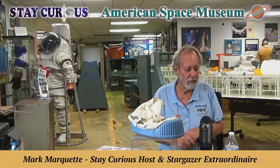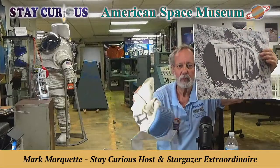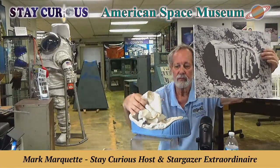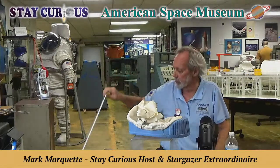We're going to talk about Apollo 11, 53 years ago — the boot on the moon. We've got a replica of the overshoe that Neil and Buzz put on here at our American Space Museum. They should have brought one or two of those back with them, but they didn't.